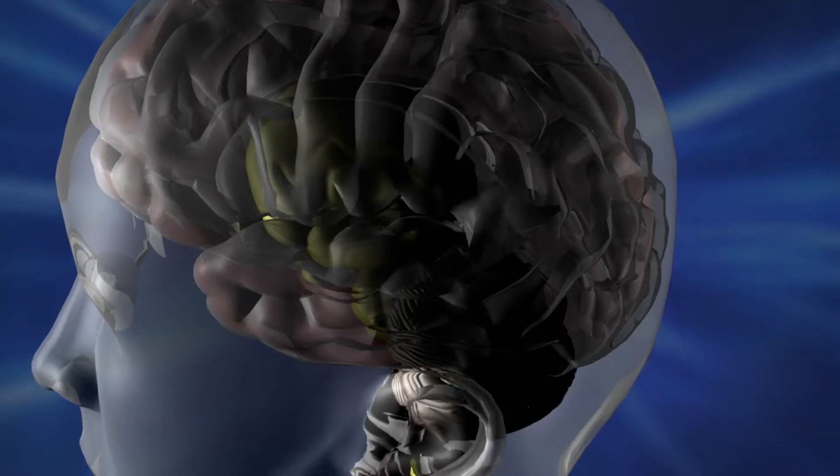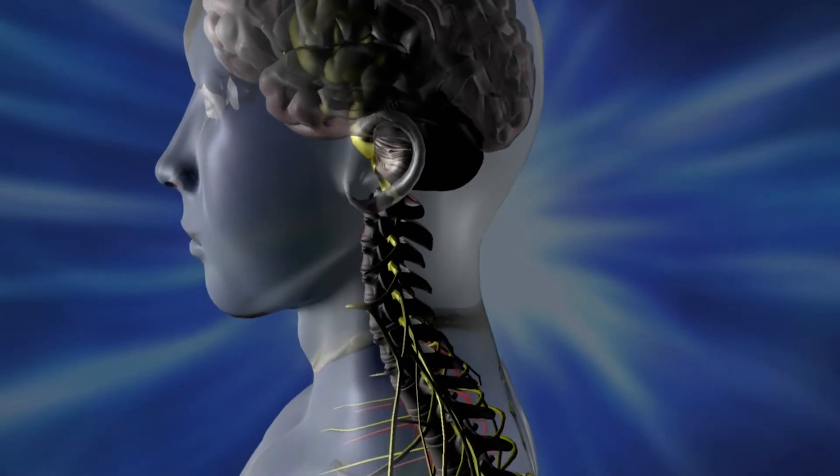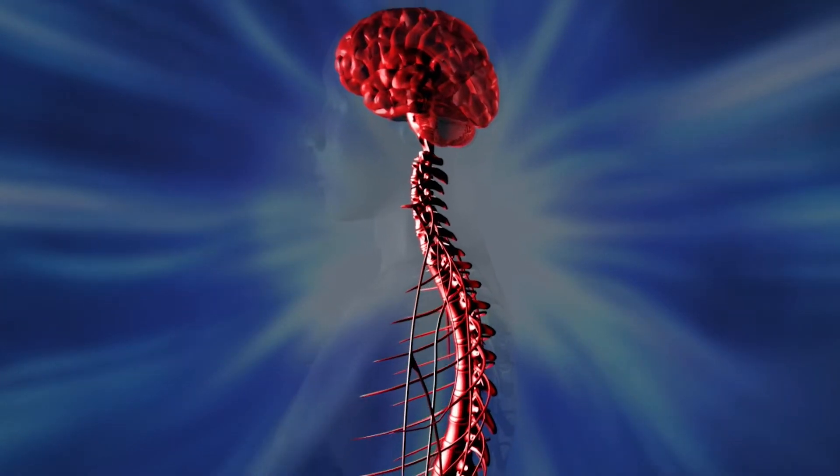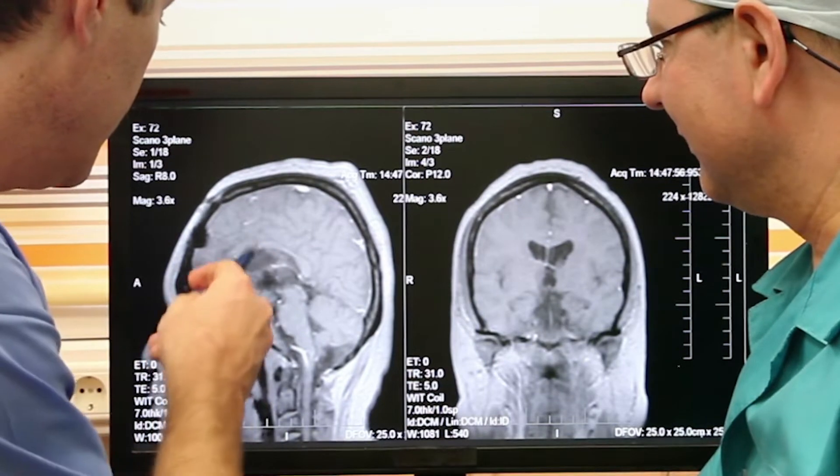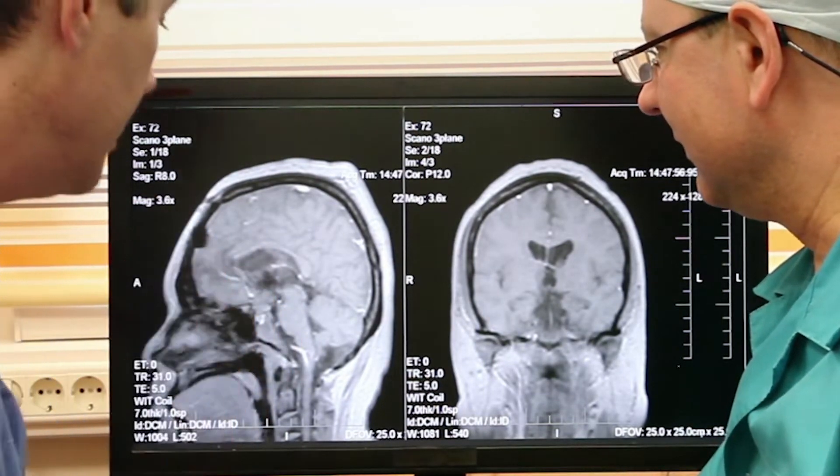While acupuncture offers the promise of a fix with an ancient practice, researchers have also tackled this problem with modern technology and electricity. It's known that it's possible to stop pain electrically. The brain and the spinal cord are a heck of a lot more plastic than anybody ever thought, particularly the brain — and trying to capitalize on that has been extraordinarily difficult.